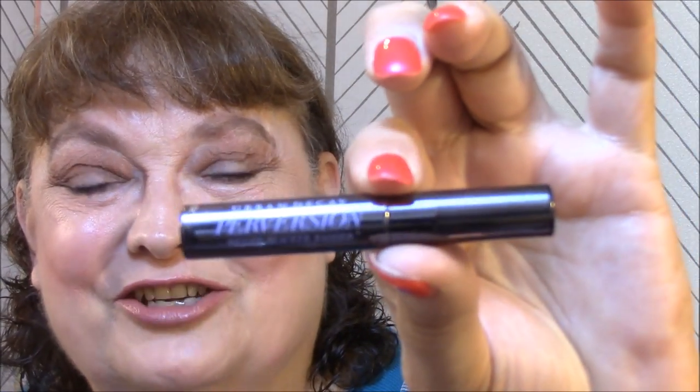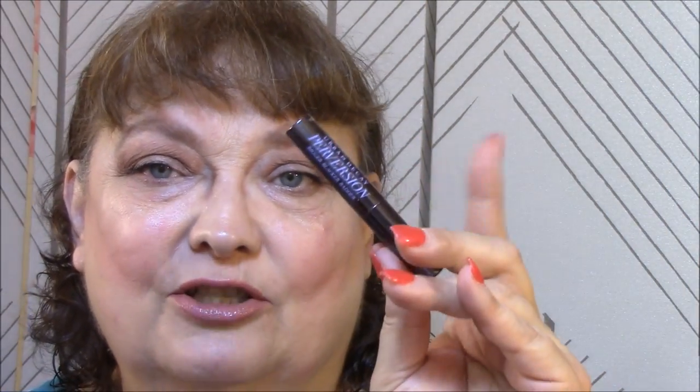Guess what — I forgot my mascara again. Never fails — I just don't think about mascara. I'm using my absolute favorite mascara in the world. Can any of you guess what it is? It's the Urban Decay Perversion. I've got a couple of sample sizes to go through and then I won a full size that I'm so happy about, but I want to use these up first. This one is still very good — it does wonderful things.